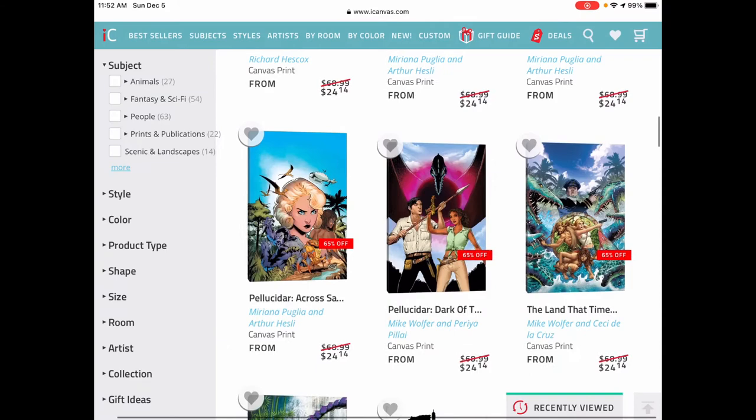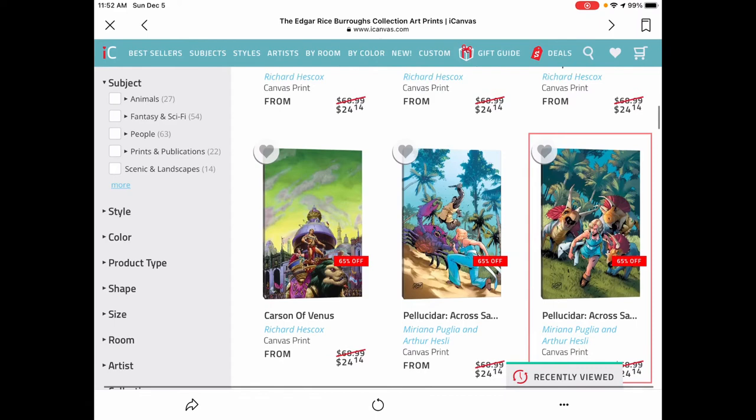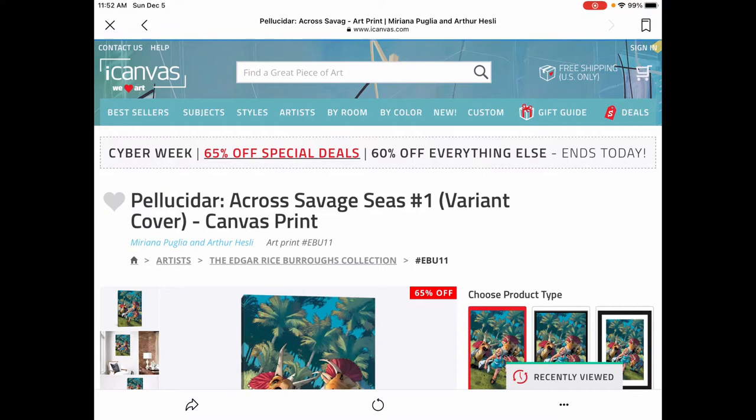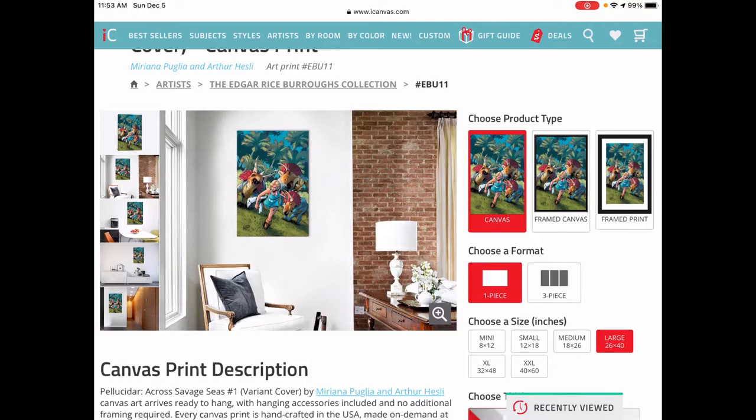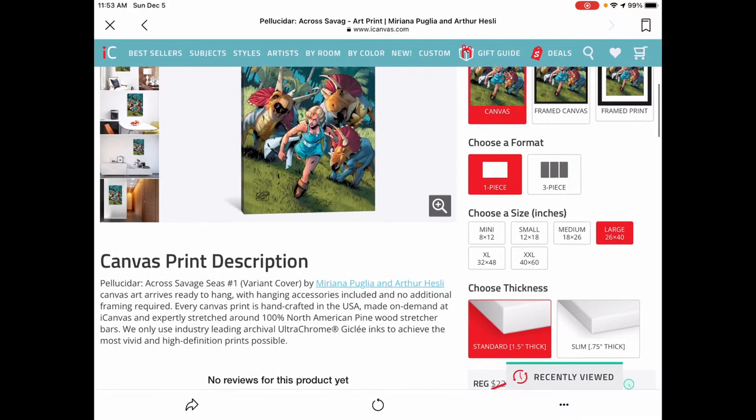Right now, let's take an example. Let's say I wanted to get this piece — Palloucinar Across Savage Seas, number one, the variant cover. Great series; I've already reviewed this. You've got a wide variety of different ways you could get this. It's going to show you some examples of what it's going to look like in your house, and by default it gives you a 26x40 size, which is a pretty good size for artwork.